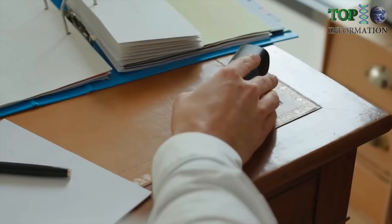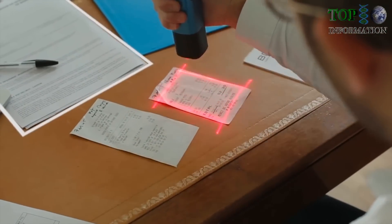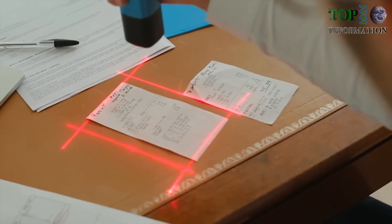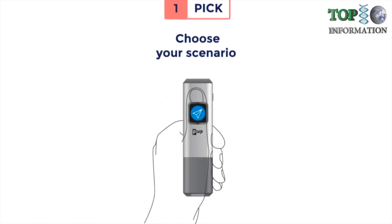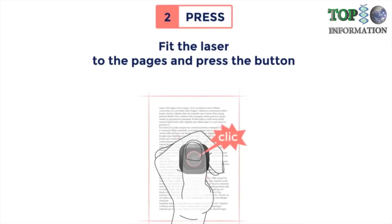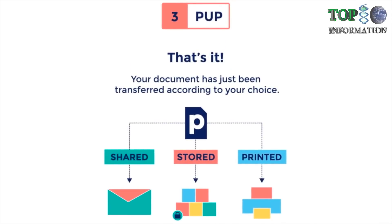The PUP allows you to stay comfortable where you are without moving around. You don't need to worry about paper dimensions anymore. Your documents are automatically and safely routed where you need them. The PUP is so simple to use. Choose your scenario, fit the laser to the pages and press the button. That's it. Your document has just been transferred according to your choice.